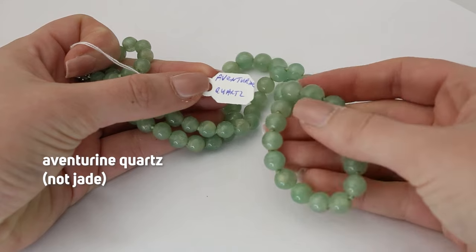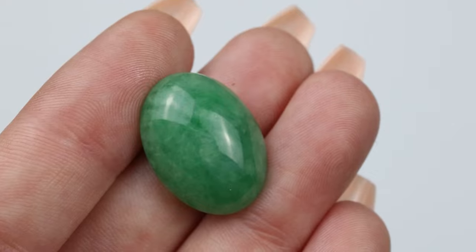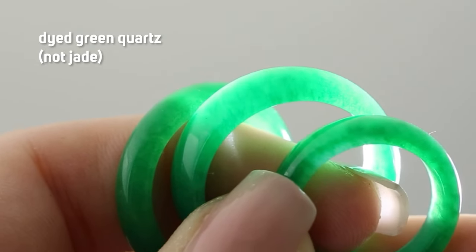Jade is possibly the most mimicked stone in the entire world. The jade industry in China is larger than the entire jewelry industry in the US — around 33 billion dollars in China for jade versus about 32 billion in the US for jewelry. Jade is bigger than the bridal industry, bigger than engagement rings, bigger than diamonds. That enormous demand leads to lots of fakes. The vast majority of what's being sold as jade on the American market is either not jade at all, or it's been acid-bleached, polymer-impregnated, and dyed without disclosure. It could be glass — look for little bubbles under a magnifying glass — or dyed quartz, or all kinds of other stones.